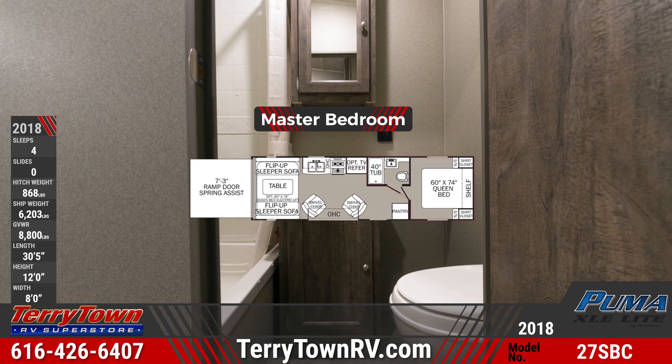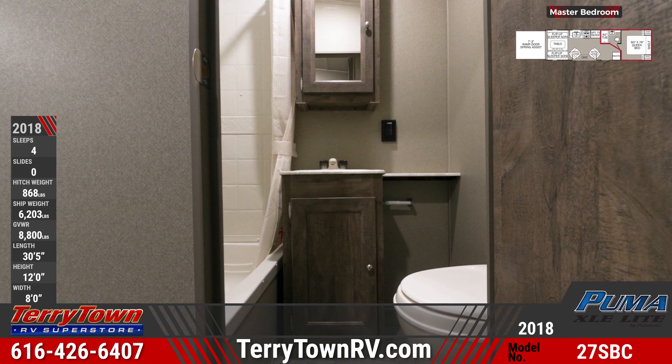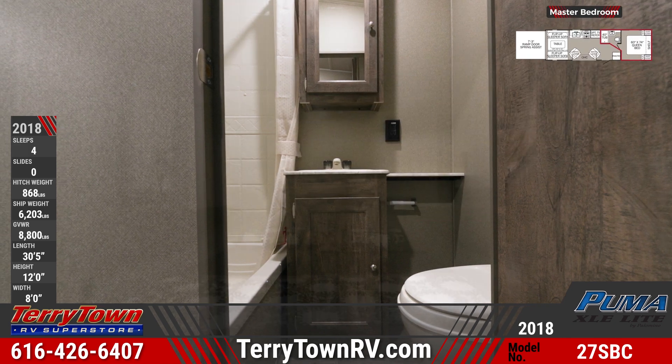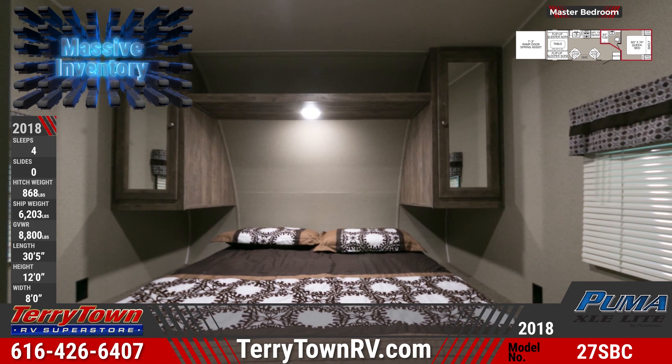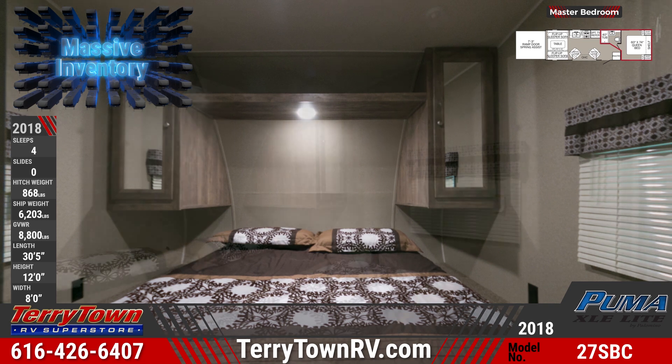The full bathroom has a 40 inch shower with overhead skylight. The front bedroom has a queen bed with decorative bedspread with pillow shams, mirrored shirt closets, and an overhead reading light.